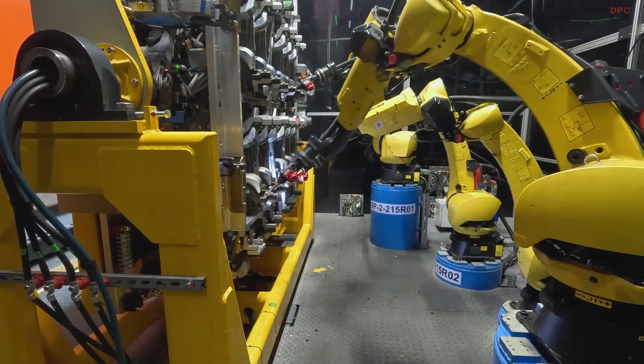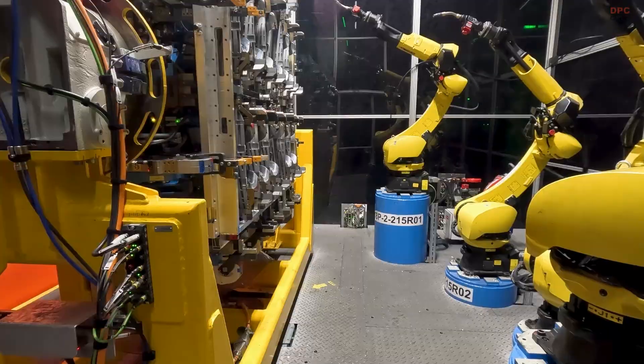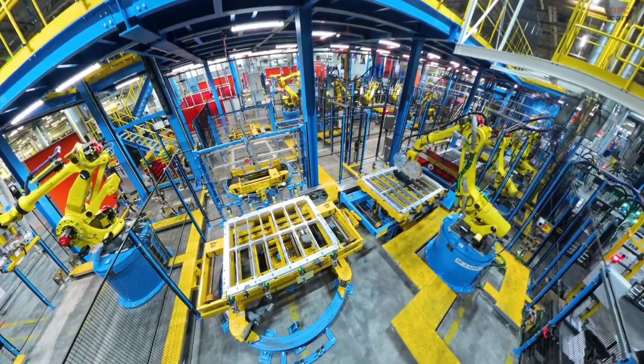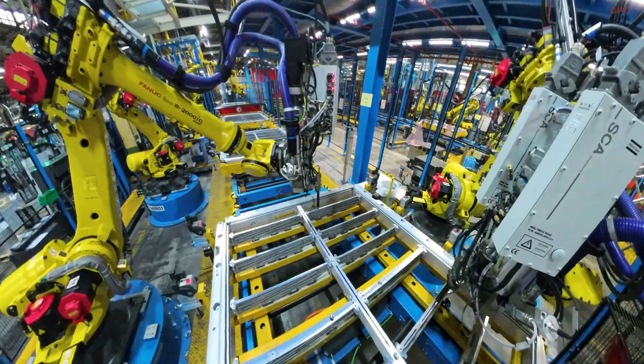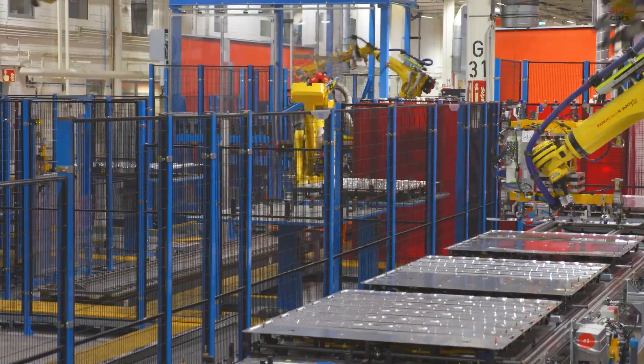Everything from energy efficiency to internal logistics has been optimized to align perfectly with vehicle production happening in the same facility. The result is better quality, less transportation waste, and faster integration of parts with final vehicle assembly.